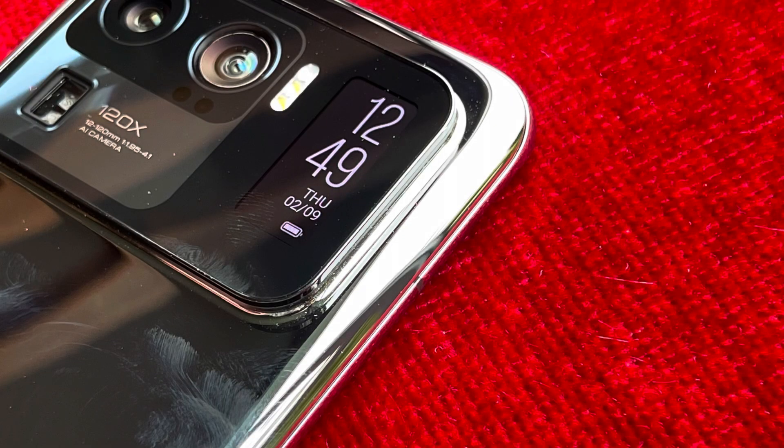In short, it's an awful lot of tech, and the size of the camera island — including a secondary AMOLED display of its own — should give you a clue that this is something special in the camera department.